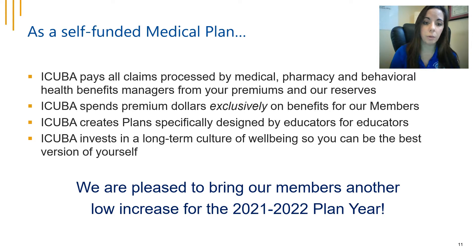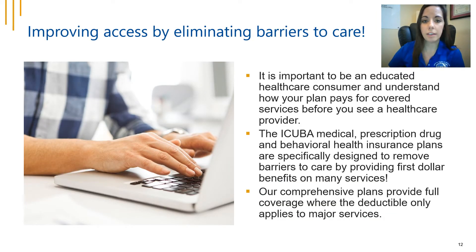iCuba is really proud that we invest in a long-term culture of well-being so you can be the best version of yourself, and we're excited to bring a low premium increase for the new plan year. iCuba spends a lot of time focusing on improving access by eliminating barriers to care. Our plans are specifically designed to remove barriers by providing first dollar benefits on many services, and our comprehensive plans provide full coverage where the deductible only applies to major services.